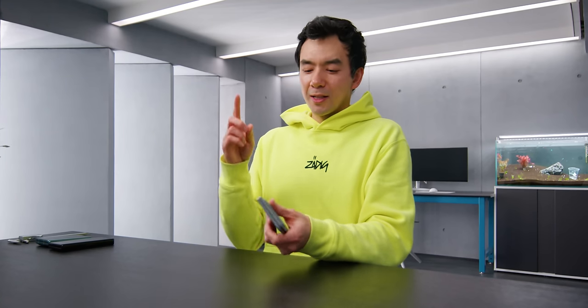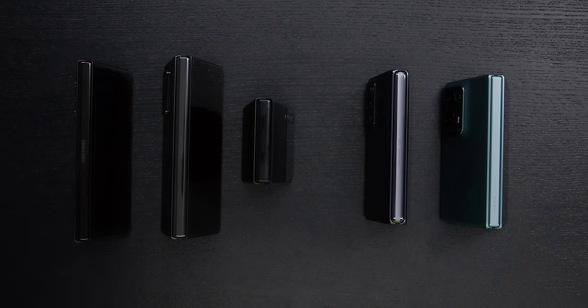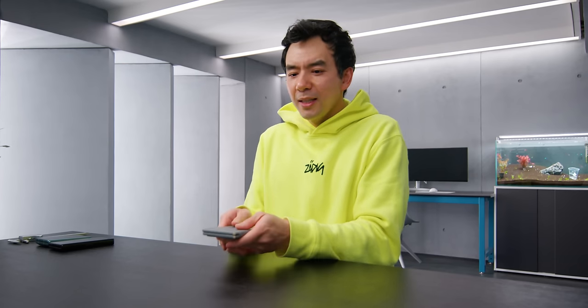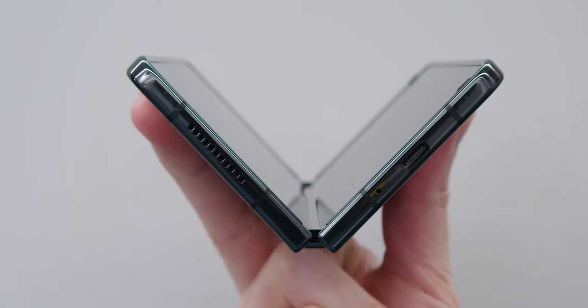I want to talk about the hinge, because I would argue that the hinge is the most important part of foldable technology. The hinges define the product experience. The different brands that make foldable phones — it's really the hinge that separates the products. It's also the thing that affects durability, the crease, and everything.